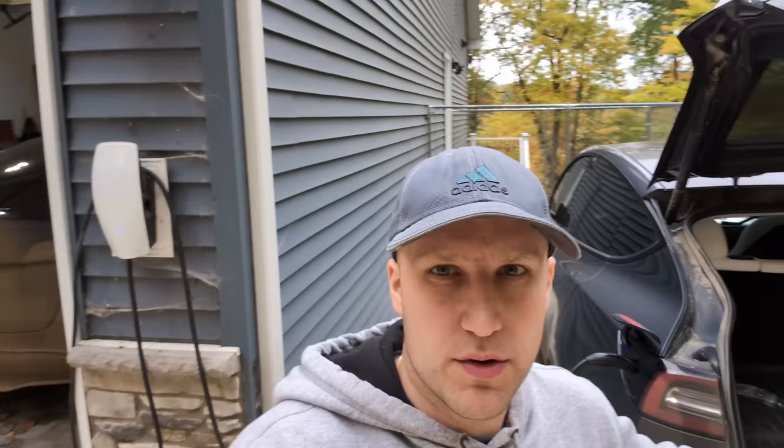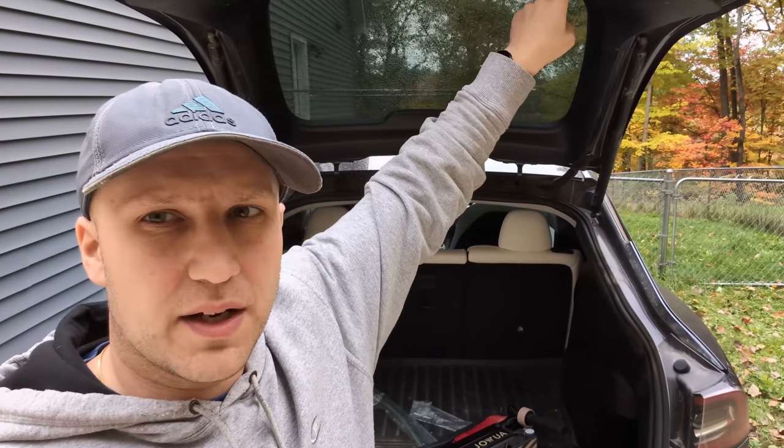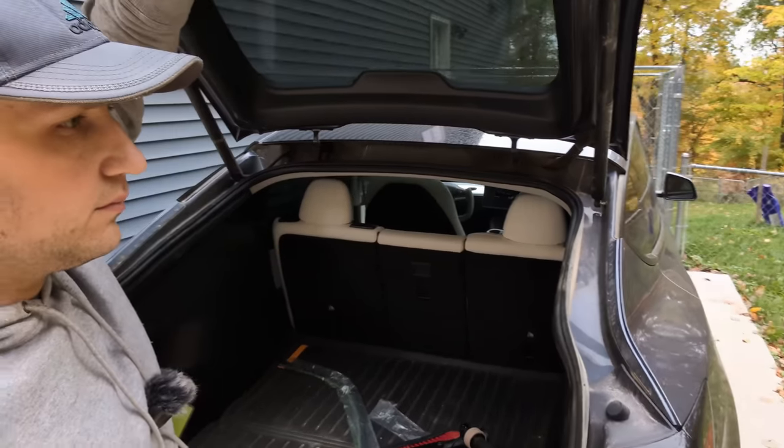When you open your trunk it goes all the way up by default, but if you park in a garage with a lower ceiling you don't want it bumping the ceiling — the Model Y has no sensors to prevent that. All you have to do is pull the trunk down to the height you want, then hold the button until you hear a ding. Now it's locked into that position. When you close and reopen it, the trunk will only open to that preset position. When you want it open all the way again, just lift it up and hold the button again.